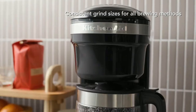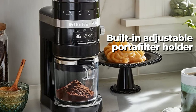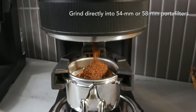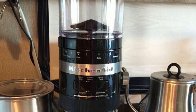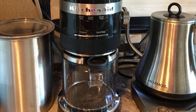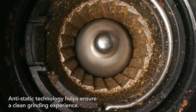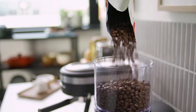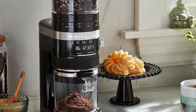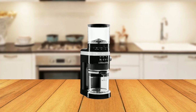The grinder includes a built-in adjustable portafilter holder, allowing you to grind directly into 54mm or 58mm portafilters, which is perfect for espresso making. The removable bean hopper makes it easy to refill with fresh beans between brews, and the anti-static technology helps reduce static charge and messes. The top hopper can hold up to 10 ounces of beans, and it is easy to transfer unused beans back into a sealed container for fresh keeping, or switch beans in between brews.